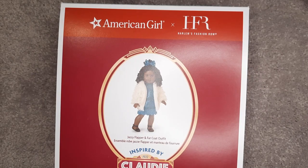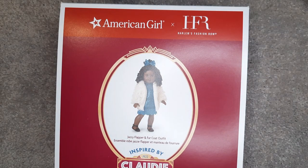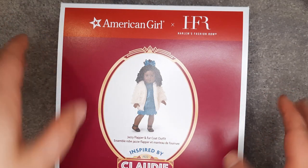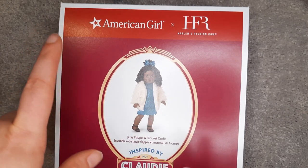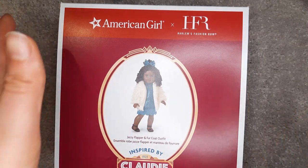Hello and welcome back to my channel. In this video, I am going to be opening and reviewing the Jazzy Flapper and Fur Coat outfit from Claudie's collection.